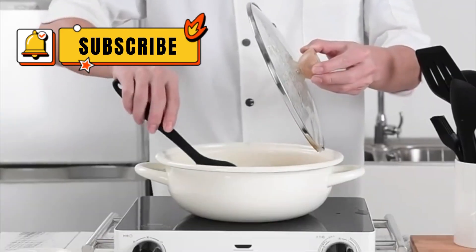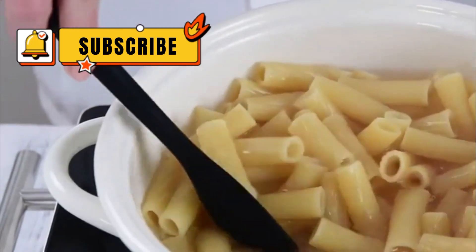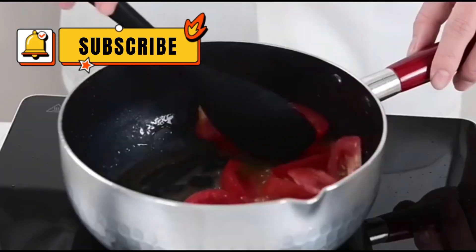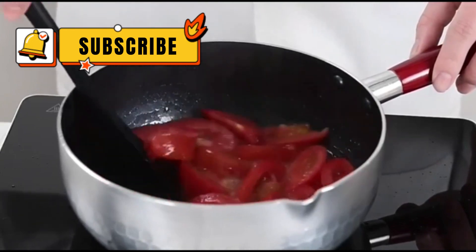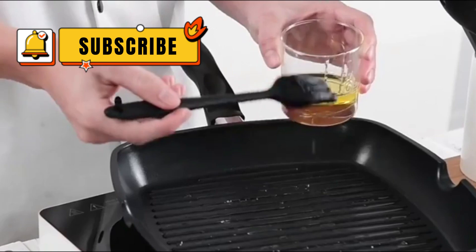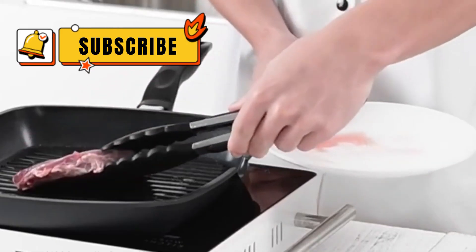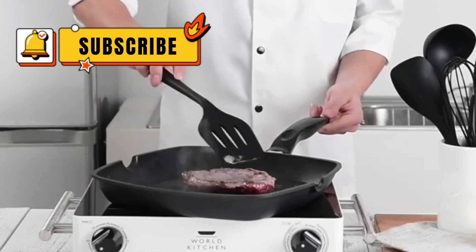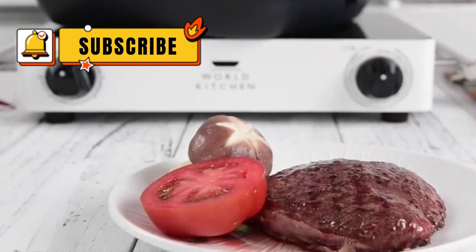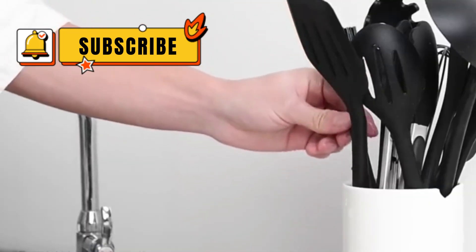Alright folks, that wraps up our Top 5 Best Cooking Utensil Sets. We've covered a variety of options, from comprehensive stainless steel sets to heat-resistant silicone collections. Remember, the best set for you will depend on your specific needs and preferences. Consider factors like the types of meals you cook, the materials you prefer, and how much storage space you have. Do you have a favorite utensil set? Let me know in the comments below. And if you found this video helpful, be sure to give it a thumbs up and subscribe for more kitchen content. See you next time.